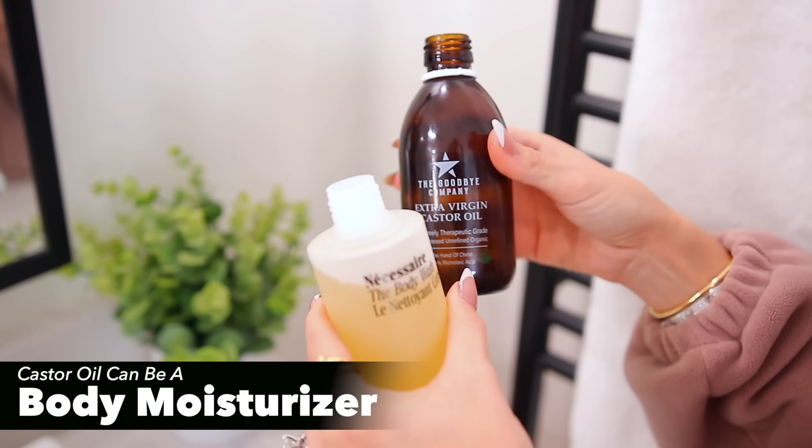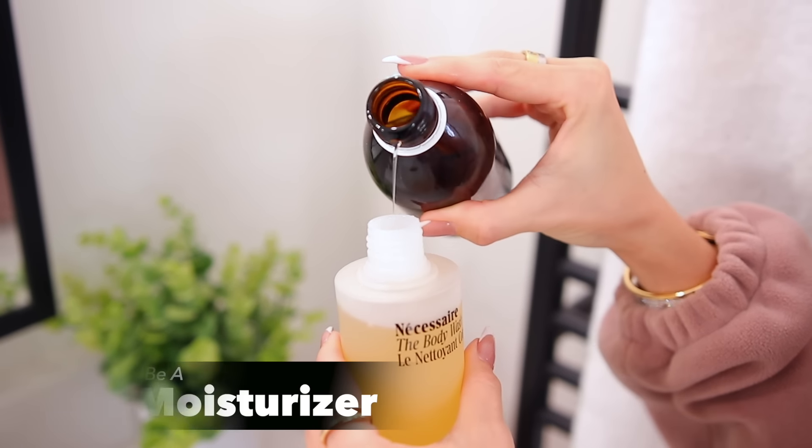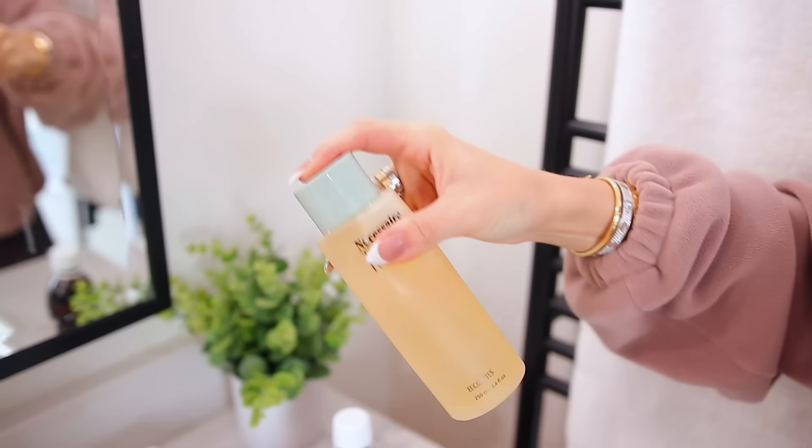You could also add castor oil directly to your favorite body gel. Start out slow — just add a little bit, shake up the bottle, and it'll mix together. The real benefit is getting castor oil all over your body. It will make your body gel lather even better, and it adds moisture and hydration to your skin so when you get out of the shower you won't need to slather lotion all over your body.